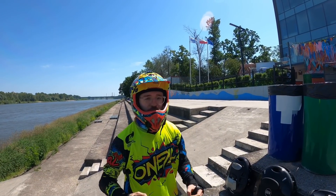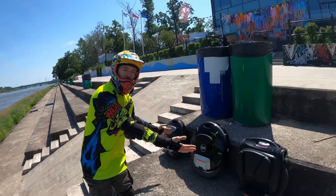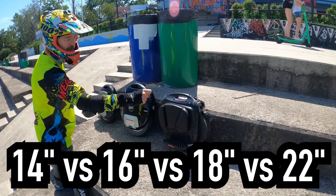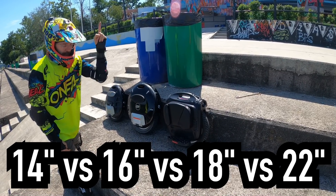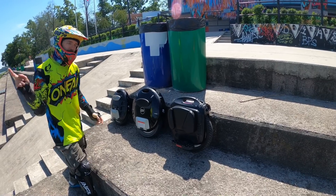Hi and welcome to Wrong Way. Today we are going to check which wheel has the most torque. Later on we will also have a monster to compare against a 14, 16, and 18 — or some say 19 — inch wheel. Let me tell you more about it.